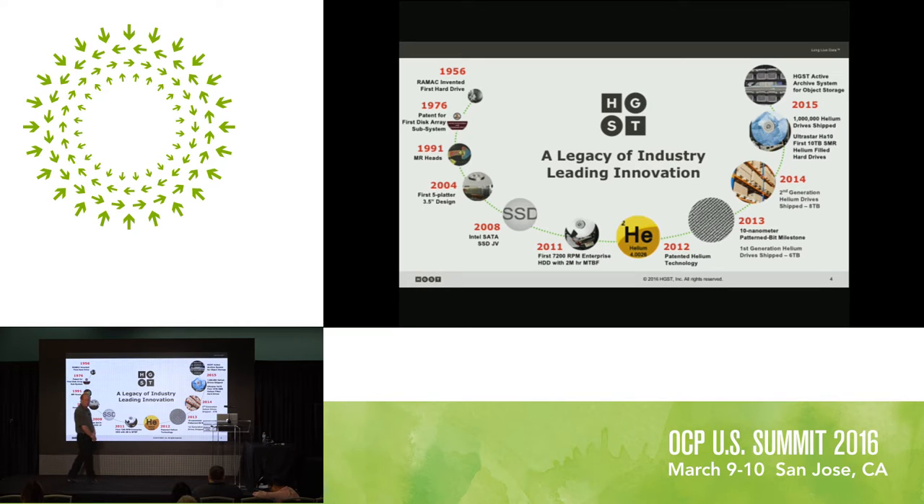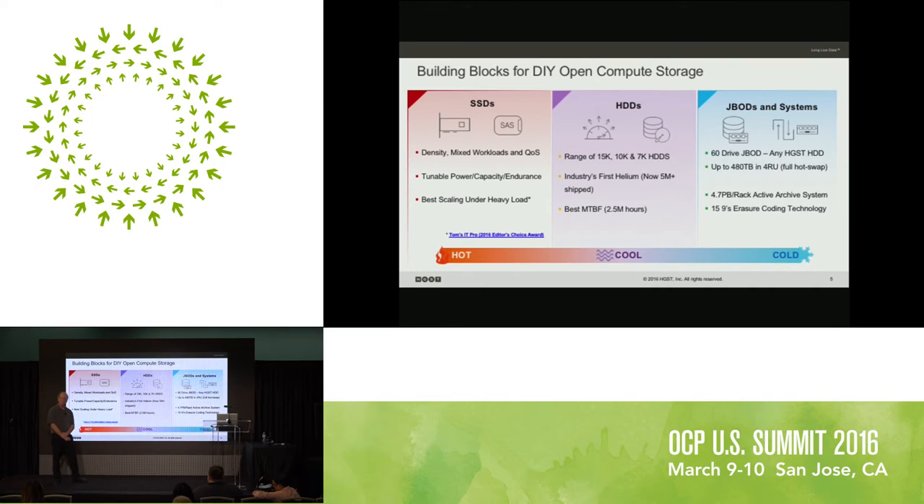Today we're going to talk about putting pieces together. We're actually going to build some stuff, have a good time with that, and do a little digging into what's going on in the industry as well.